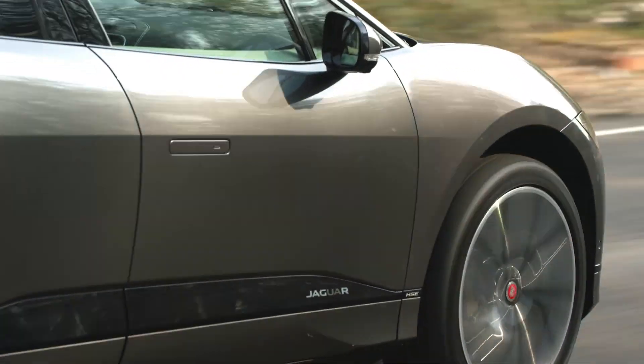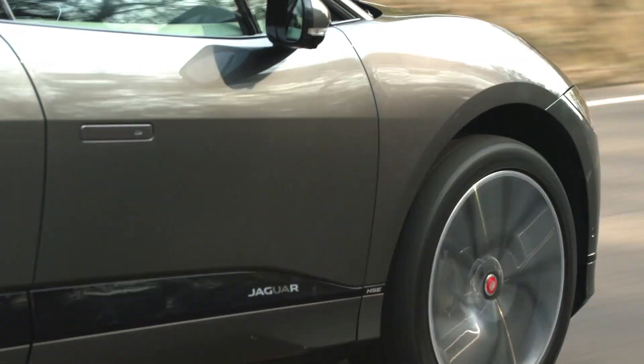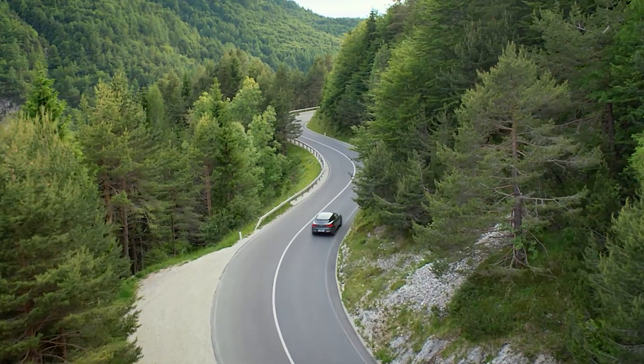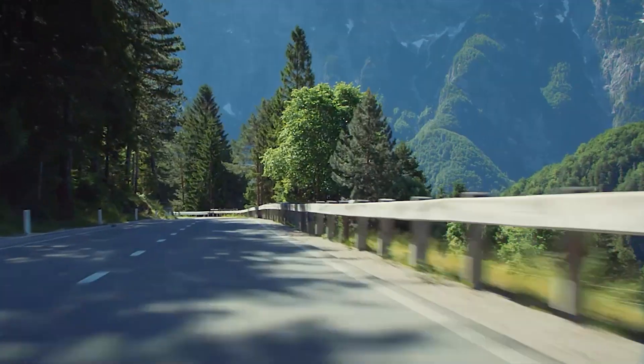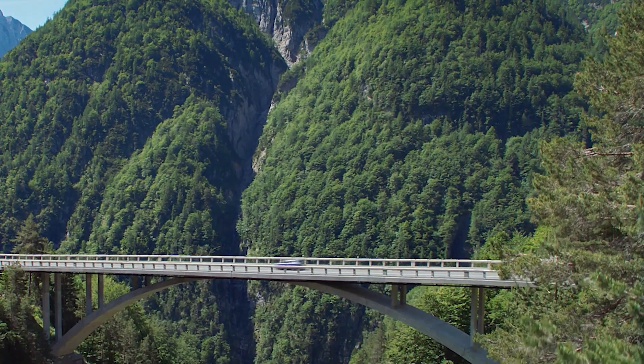There's masses of grip and the standard torque vectoring system tidies up your line through a corner when it starts running out. With just a single gear, power delivery is smooth and predictable, so there's no unexpected drama when overtaking.